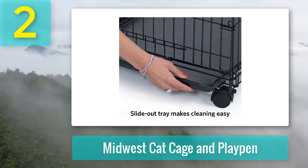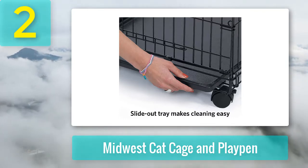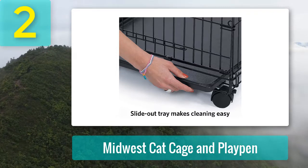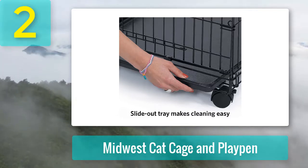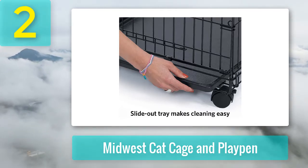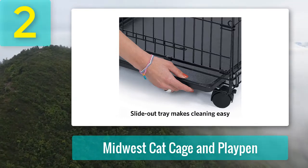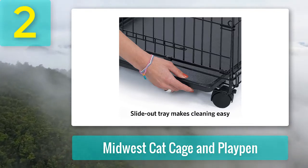To sweeten the deal, the manufacturer includes a fleece self-attaching cat bed, though other beds or hammocks must be purchased separately. The Midwest Cat Cage comes with a durable leak-proof plastic cage tray to attach to the base, preventing accidents from soiling the surface below and easy to clean. Available in a single black satin color finish, the manufacturer also offers all accessories and replacement parts. Well supported by a one-year warranty and an award-winning customer support service, the Midwest Cat Cage and Playpen is our value pick.